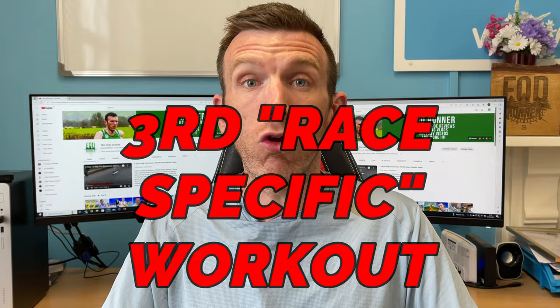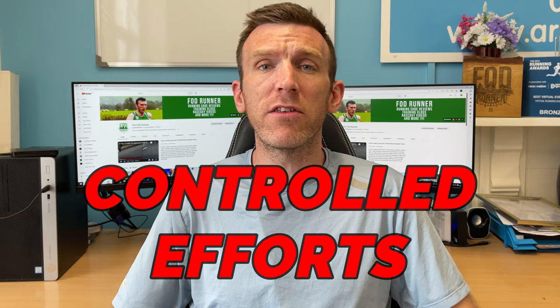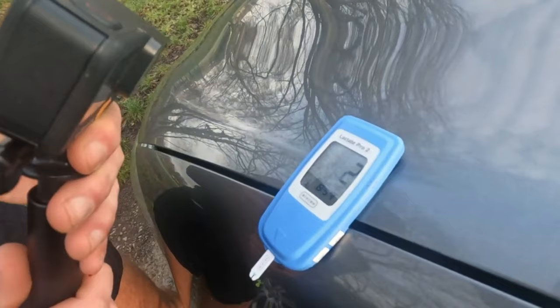Double threshold training often comprises of two days where you're doing two threshold sessions — one in the morning, one in the evening — and then within that training cycle you'll also do a third workout, usually on a weekend, where they're doing a more race-specific session during their competition phase. The double threshold sessions are very controlled efforts, usually measured by lactate monitors. They take a pinprick of blood, put it in the monitor, and it tells them what level their lactate is at.